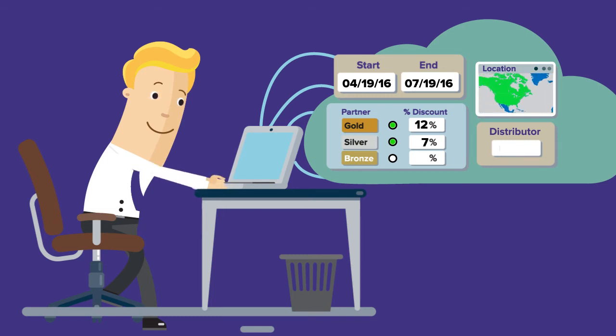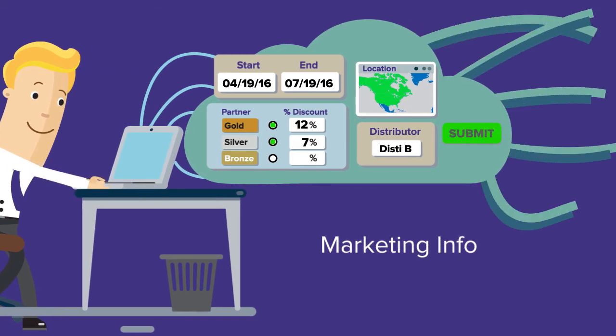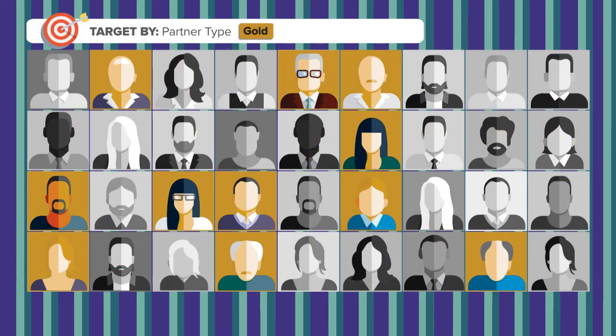Once ready, the platform enables communications to all stakeholders of the particular promotion. The eligible resellers only ever receive communications for the promotions they are entitled to participate in, giving you complete control at the reseller level.